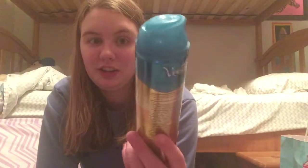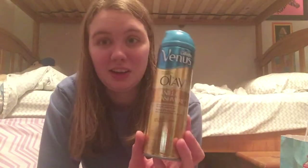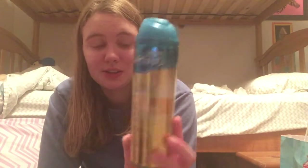I have the Venus Olay Shave Gel in Vanilla Cashmere. I do really like this scent — it is one of the harder scents to find for Venus — but it is a nice scent. I love their shave gel and I think they do a great job with it. So I would repurchase this one. I really do enjoy this scent.